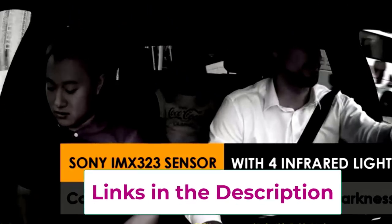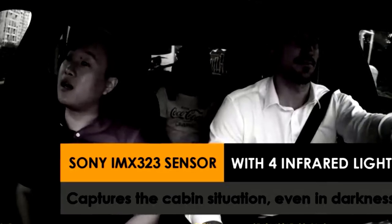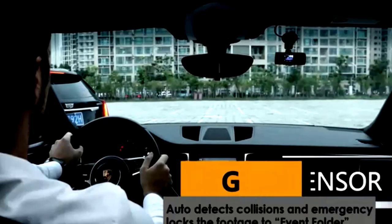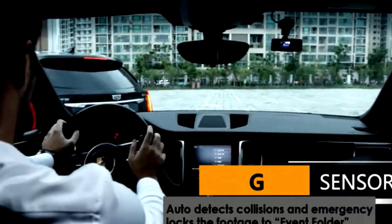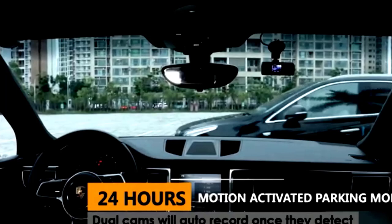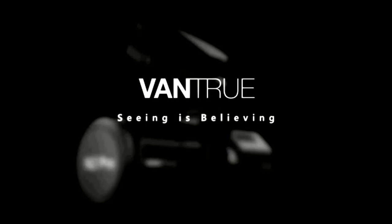Add in the optional CM100 LTE module, and you've got real-time monitoring through your phone. With parking mode and a voltage monitor, you can rest assured your vehicle is protected 24-7 without draining your battery. Plus, it comes with a 32GB microSD card, so you're set to go right out of the box. Whether you're cruising or parked, this dash cam is always watching, and it's always sharp.